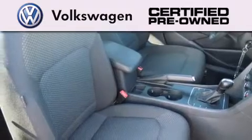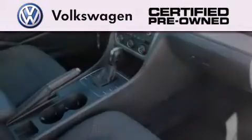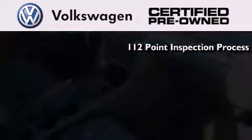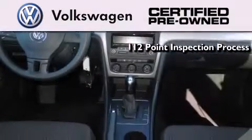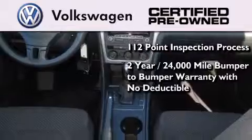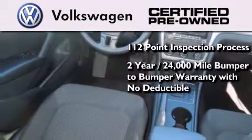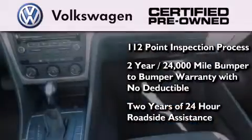A certified pre-owned Volkswagen offers you peace of mind with benefits including a painstakingly detailed 112-point inspection process, a 2-year 24,000-mile bumper-to-bumper limited warranty with no deductible, and 2 years of 24-hour roadside assistance.